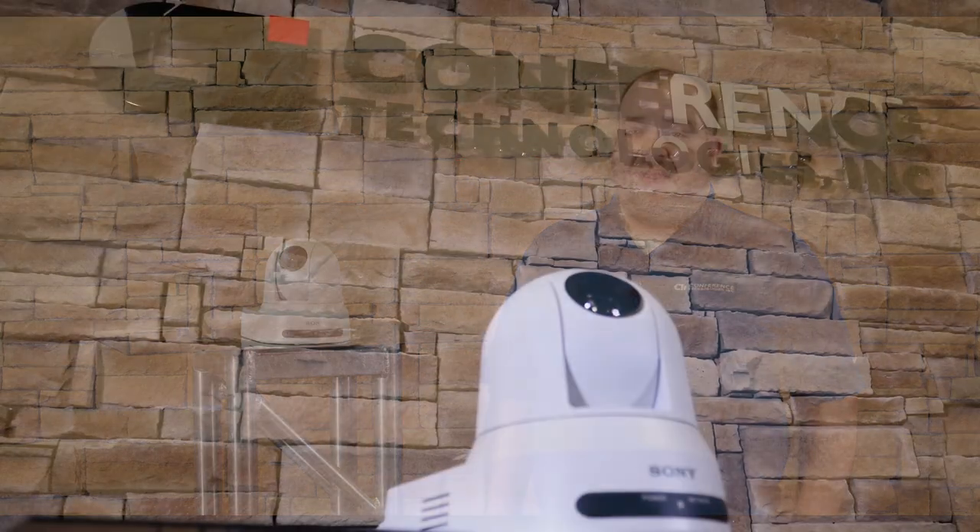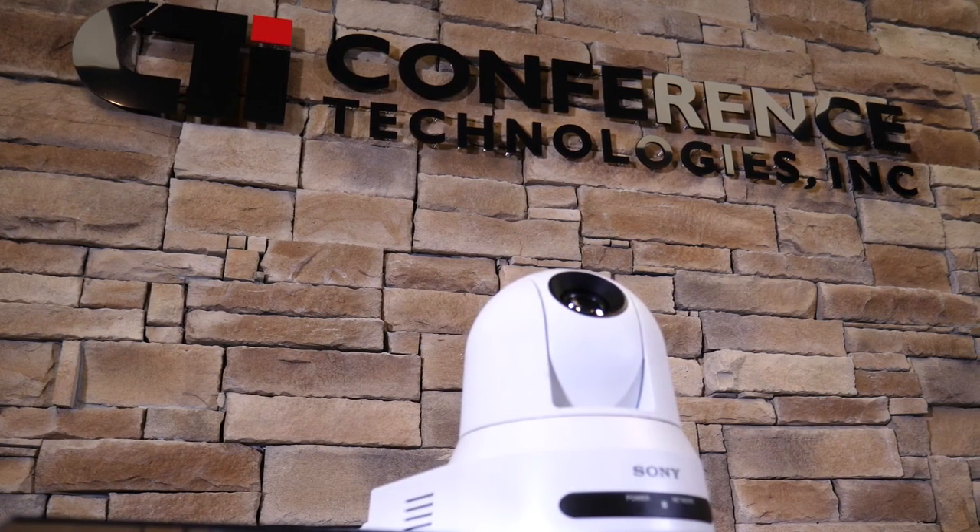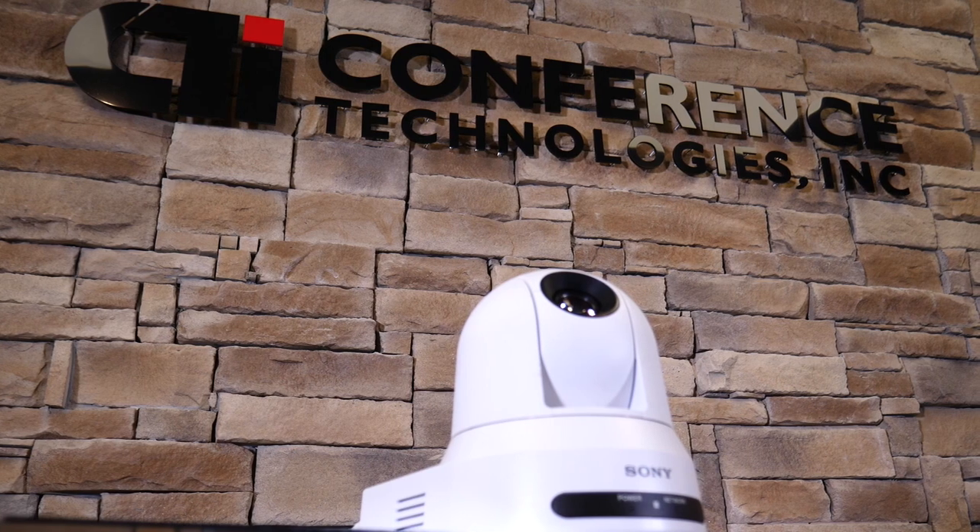Hi, Mike from CTI. Today we're going to talk about the features of the Sony SRG-X400 PTZ camera. Let's get into it. You already know Sony for being a world leader in imaging technologies. Their full line of PTZ cameras paired with their AI edge-based video analytics ensure that your content can be seen with absolute clarity.